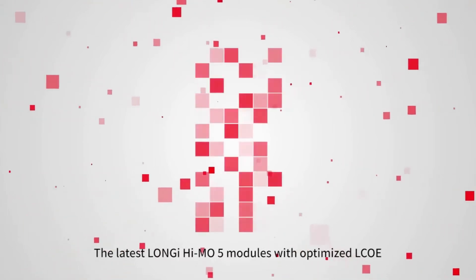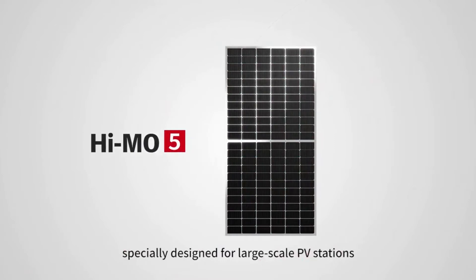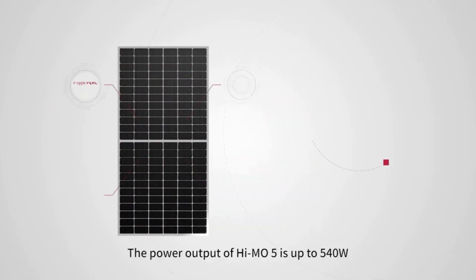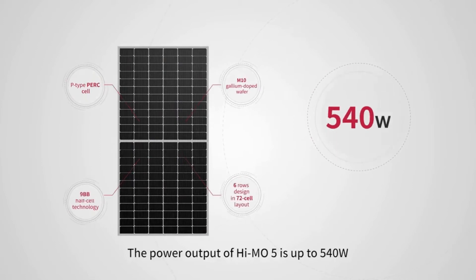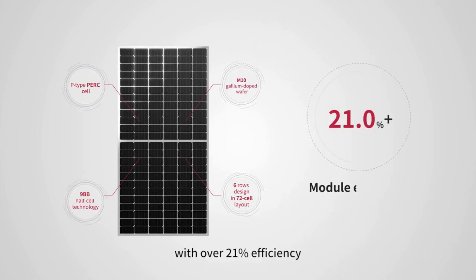HiMo 5 modules with optimized LCOE, especially designed for large-scale PV stations, are now available. The power output of HiMo 5 is up to 540 watts, with over 21% efficiency.